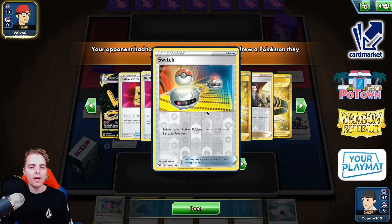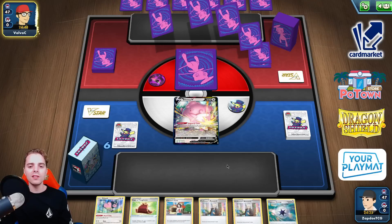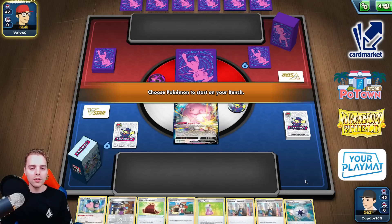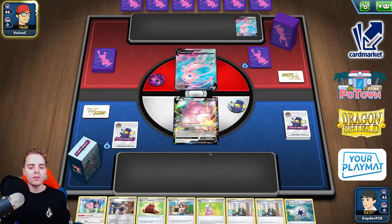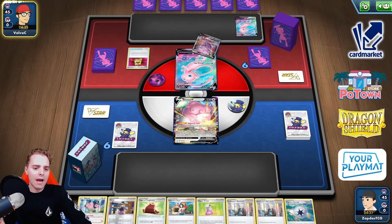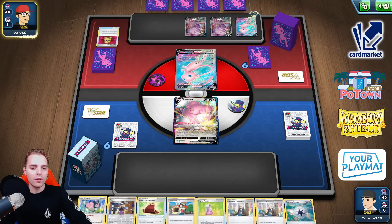We are confirmed up against Mew VMax. Nothing shown indicates whether this is the Fusion Energy build or the DTE build — we'll figure that out together. We get two mulligans, definitely useful here. There's a Hyper Potion in our opening hand which isn't ideal, but Avery could do miracles for us. The thing I want to do is use the Heavy Research to instantly draw into a Path to the Peak, because once it's down the Fusion Strike system will not bother us in the slightest.